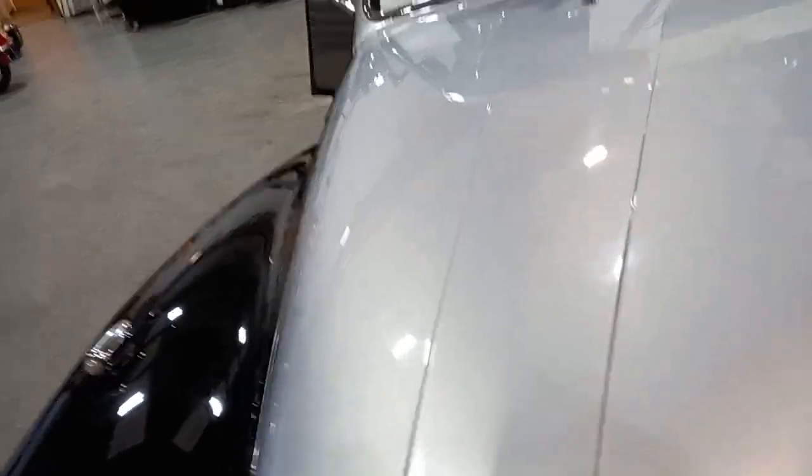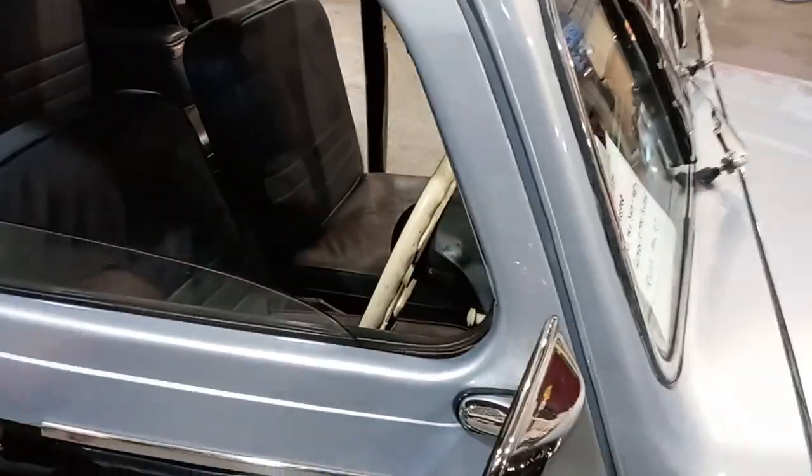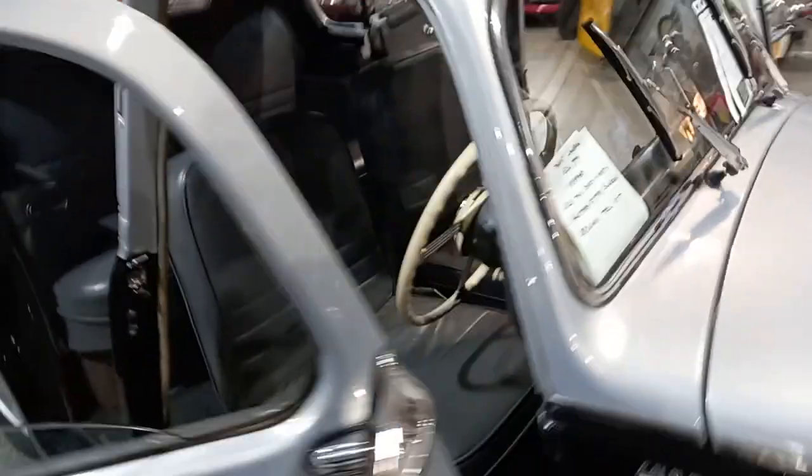We'll shut that down while I'm here — put that across, put that in there, and gently pop that down. Super. Let's have a quick look around inside.